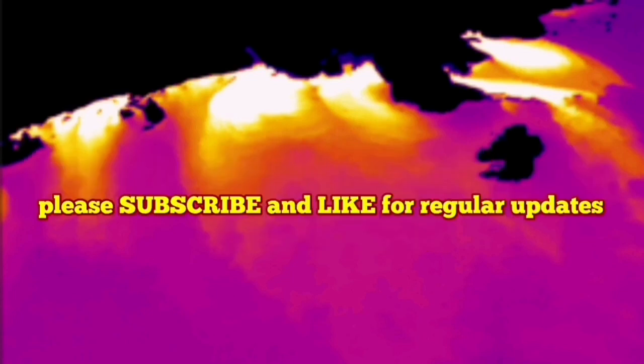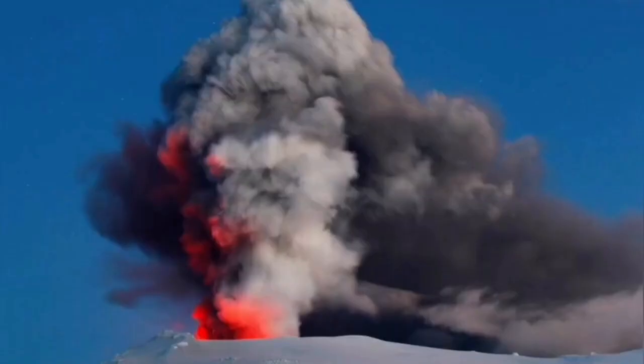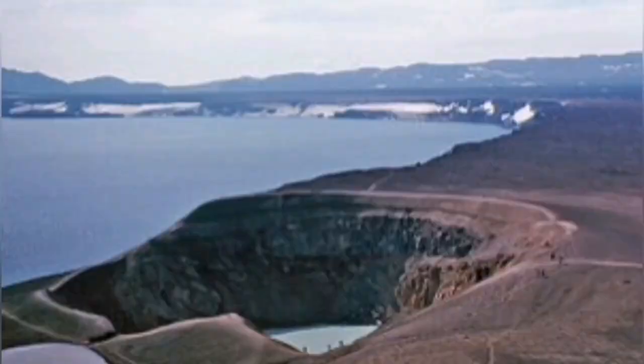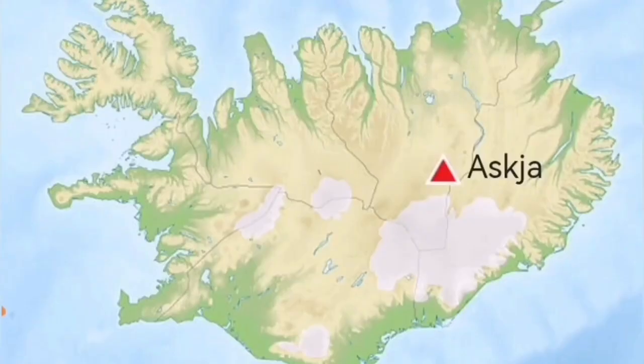There is a volcano in Iceland which is not tourist friendly at all — it's not a joking matter. This volcano, when it erupts, will create huge disruption not just in Iceland but all across Europe. When these kinds of lake-based volcanoes erupt in Iceland, as you can see from the lake shore, they will create a huge ash plume all across Europe.